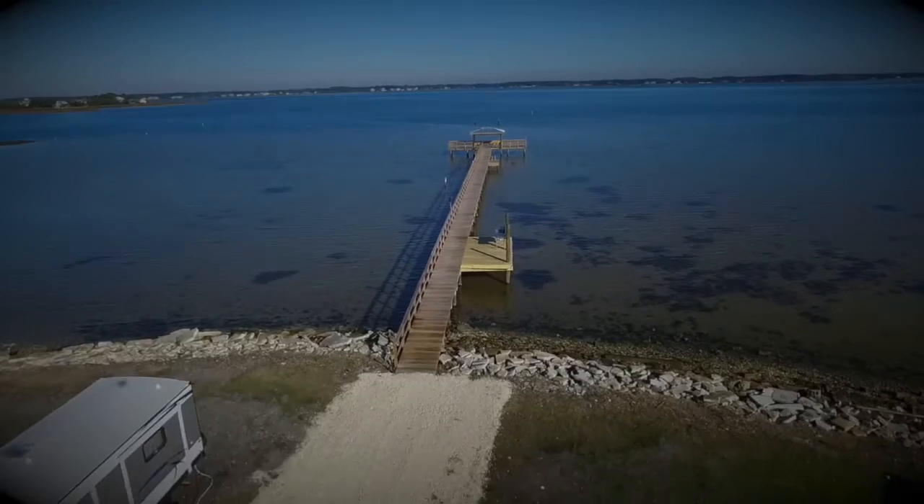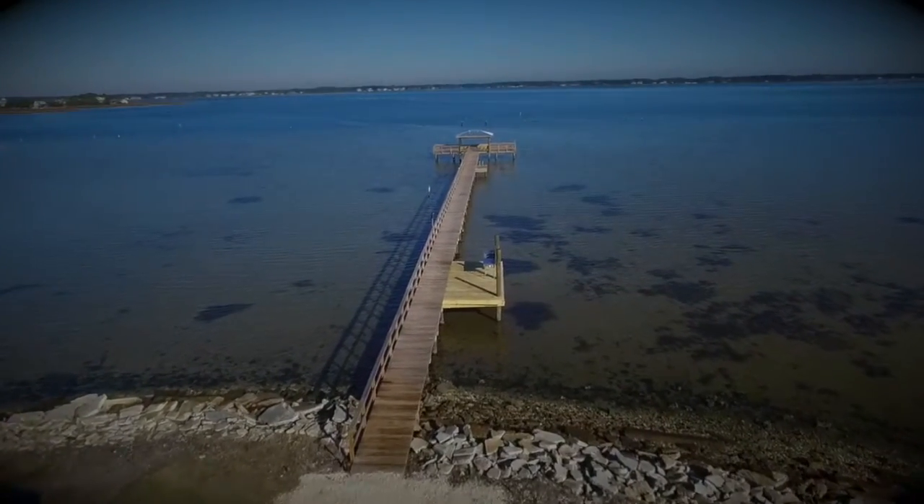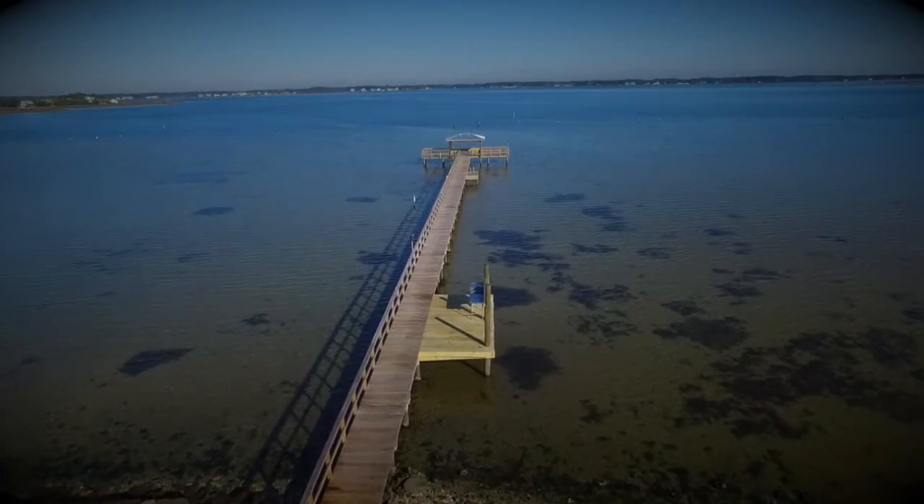We have a brand new 250-foot pier overlooking the beautiful waters of Harker's Island.